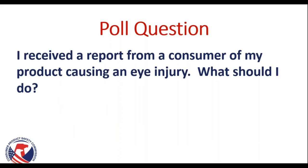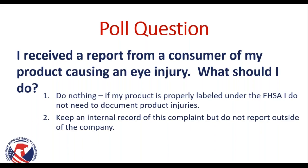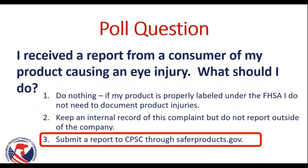Poll question: I received a report from a consumer of my product causing an eye injury. What should I do? The correct answer is to submit a report to CPSC through saferproducts.gov. You can sign up for an account through our business portal, and this is where you should report any potential consumer injuries that you've been made aware of within 24 hours of receiving that complaint.